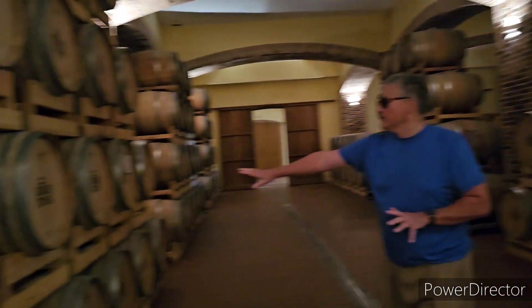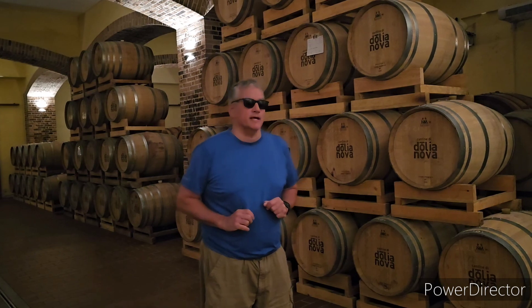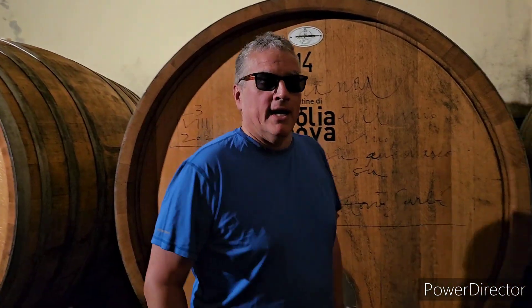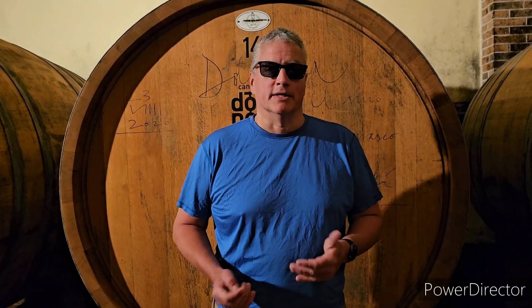Here we are in the room where they store the wines. These smaller ones here are always red wines from a particular Sardinian grape. And over here, we have some bigger ones — those contain white wines. In some cases, they also ferment the wine in here, and it takes a year for that to happen.